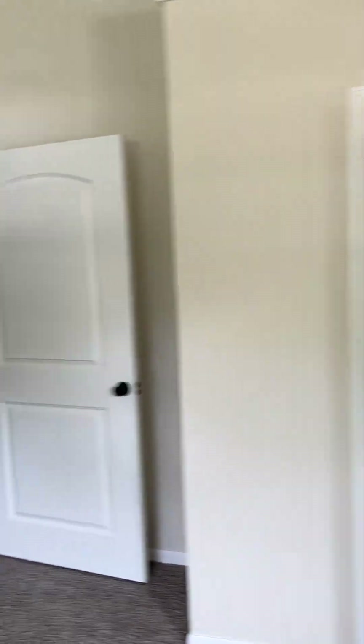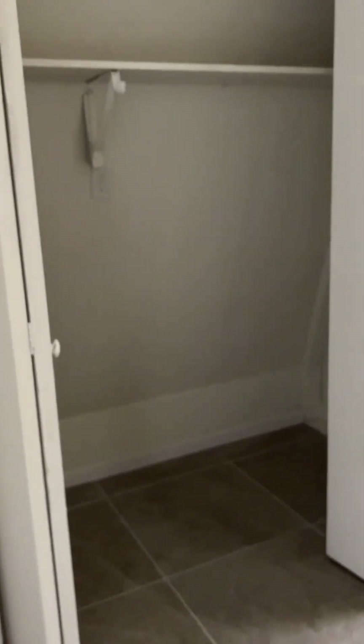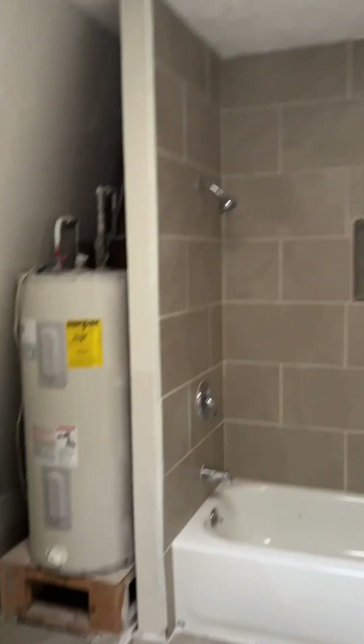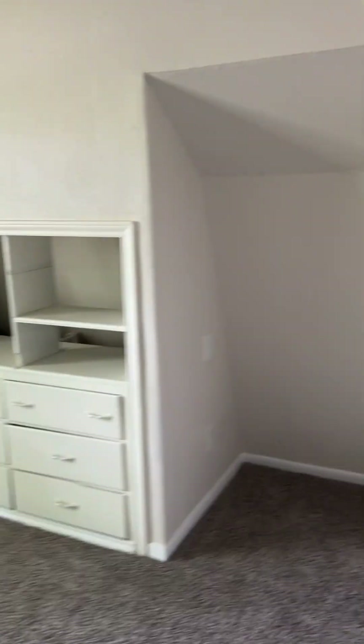Closet. Bath. So the water heater is in the bathroom up here. Shower-tub combo. And then another bedroom — third.